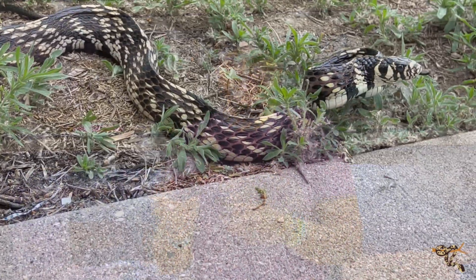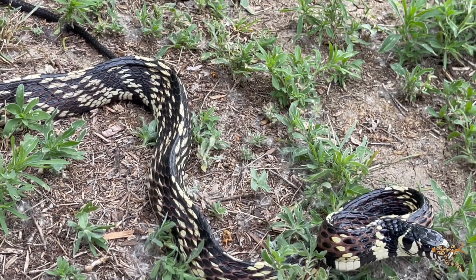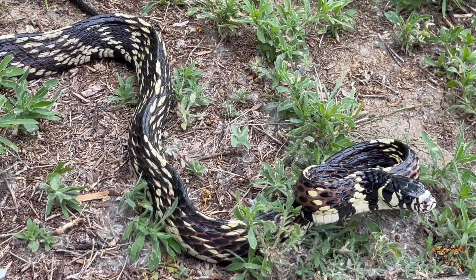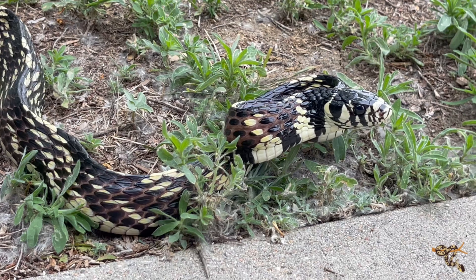Being diurnal active observant predators, they are fairly generalistic in their hunting practices and prey selection. Typically, younger ones seem to favor more reptiles, but do eat mammals and birds. As adults, based on different prey accounts and observed predation events, they seem to favor mainly mammals and birds as the staples of their diet. Translating that into captive husbandry, they generally have a pretty easy time switching over to solid rodent diets of mice and rats, which is pretty good.